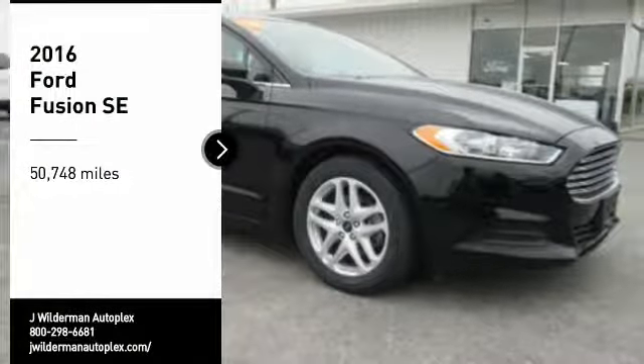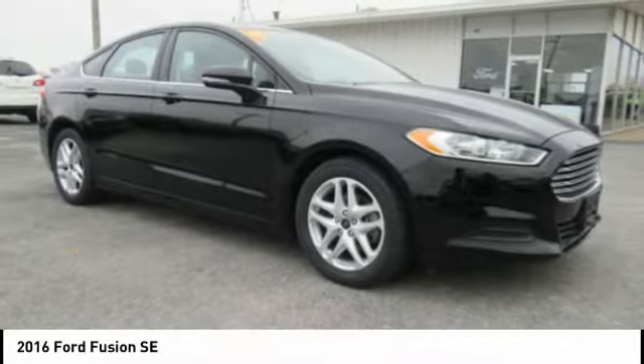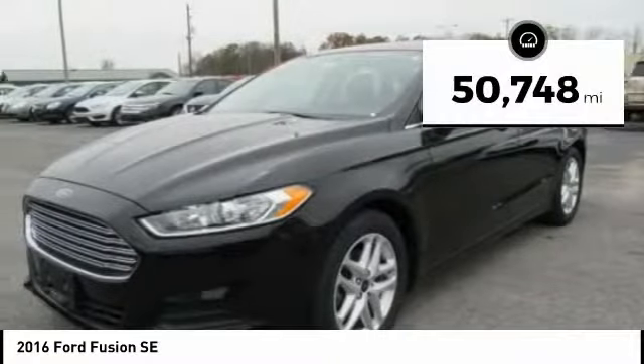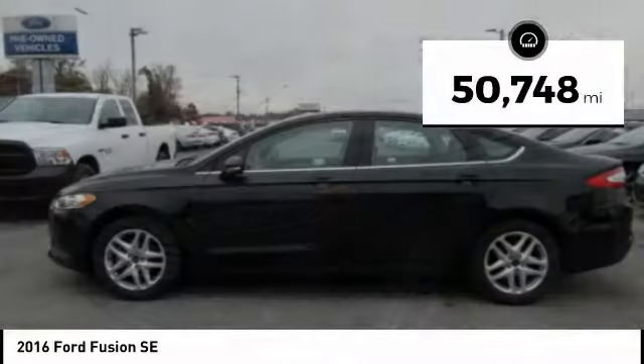Looking for the right vehicle? Check out the 2016 Fusion. You can have both impressive power and great economy in a Fusion. This vehicle has less than 55,000 miles.